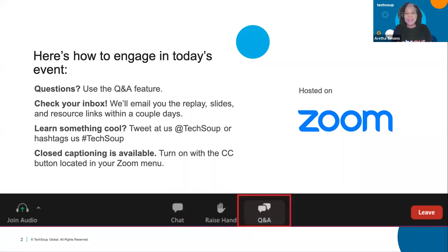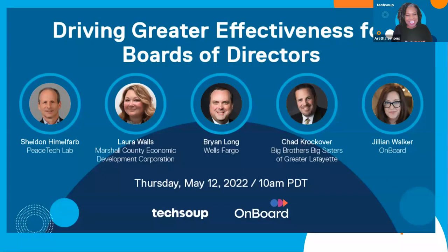I'm going to step aside and let Jillian take over. Jillian Walker is a customer success manager at Onboard, and she works exclusively with nonprofit customers. She's been supporting nonprofits for more than 12 years through administrative support roles, and as a charter board member for young professionals organizations serving as board leader, and so much more. Jillian, I'm going to turn it over to you — thank you for being here.